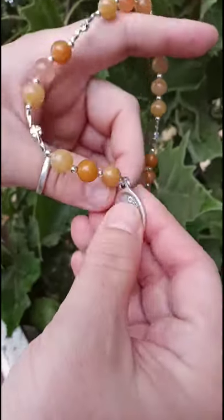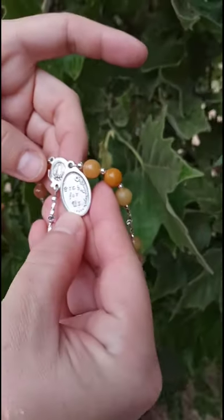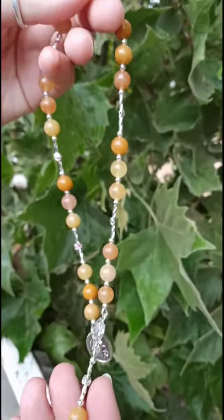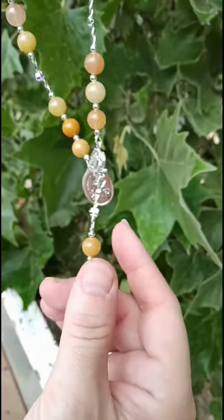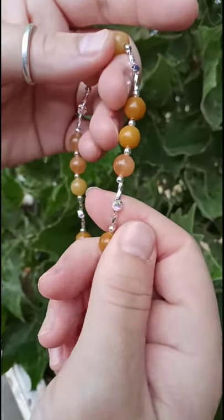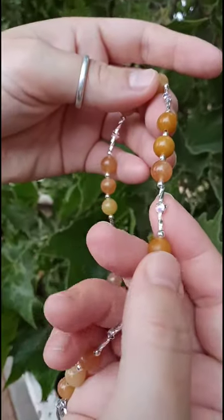You can see the medal there — 'Pray for us' on the back. The rose does have an image of Our Lady of Fatima with the children. The crucifix is a fleur-de-lis. The color on the stone comes from yellow jade — some of them have a dark yellow look. And that is Swarovski crystal in between sterling silver tubes and sterling silver beads.